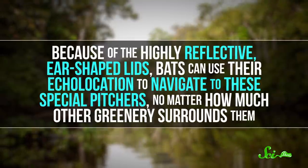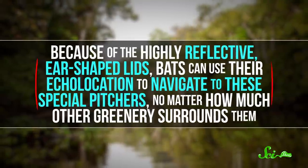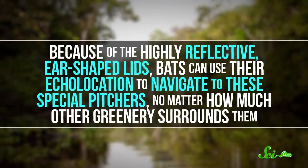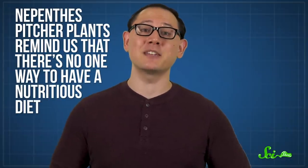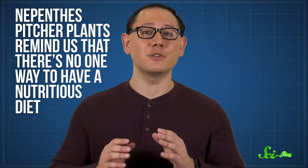In the Borneo swamp forest, it might be difficult to find the one species of pitcher plant that really wants you to snuggle in for a day of sleeping and pooping. But because of the highly reflective ear-shaped lids, bats can use their echolocation to navigate to these special pitchers, no matter how much other greenery surrounds them. Whether we're talking about their partnerships with bats, ants, or tree shrews, Nepenthes pitcher plants remind us that there's no one way to have a nutritious diet.